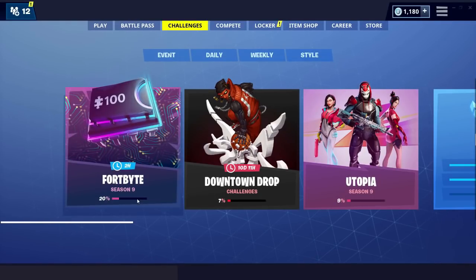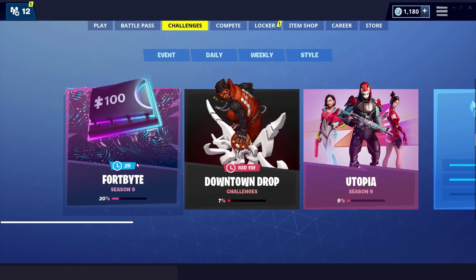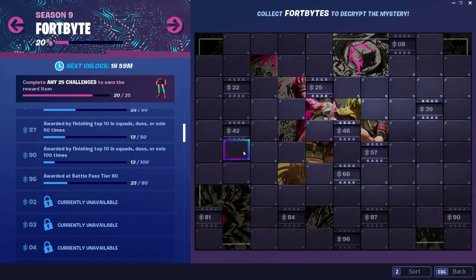In this video I'm going to be showing you the exact location of Fortbyte 68, found within a snowy town bookshop which is located at Happy Hamlet. Please do leave a like and subscribe and let's go.